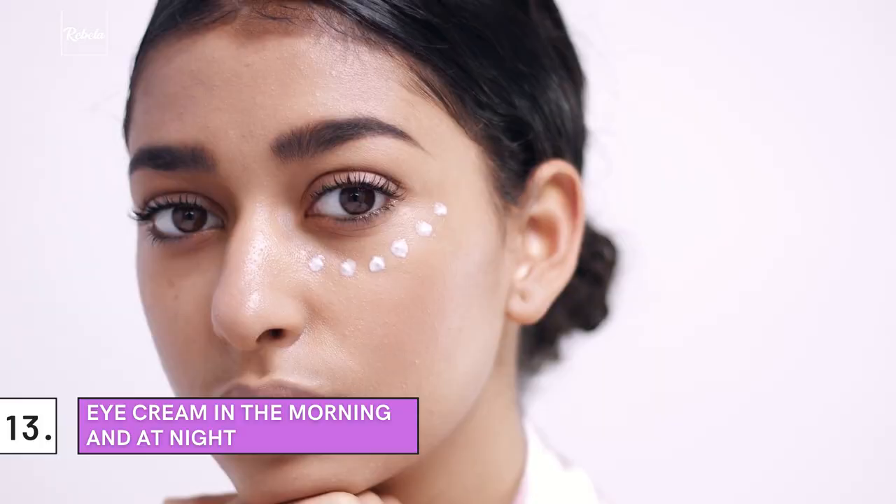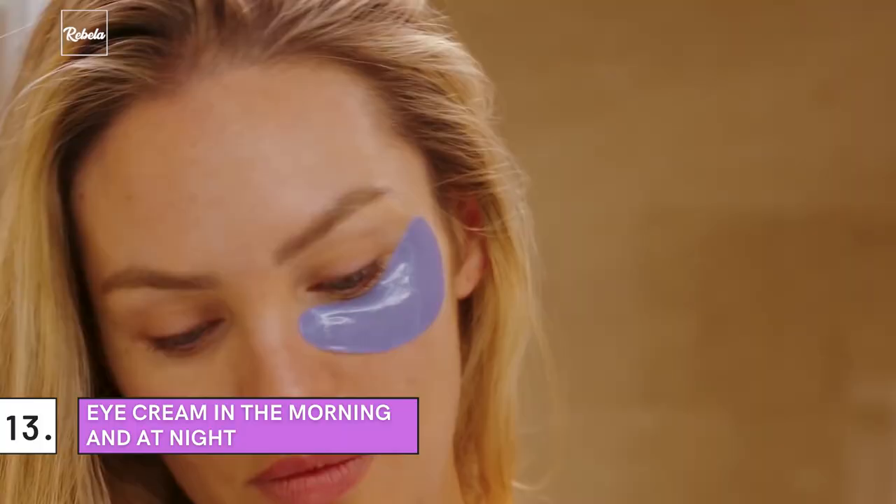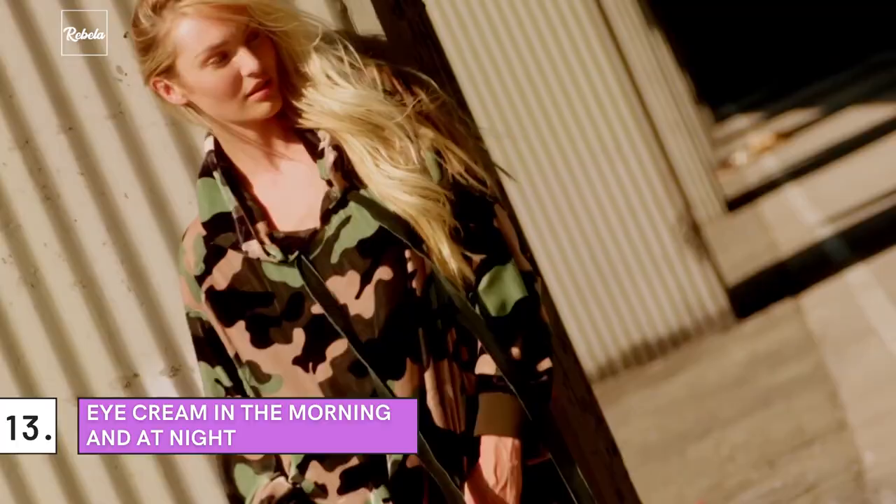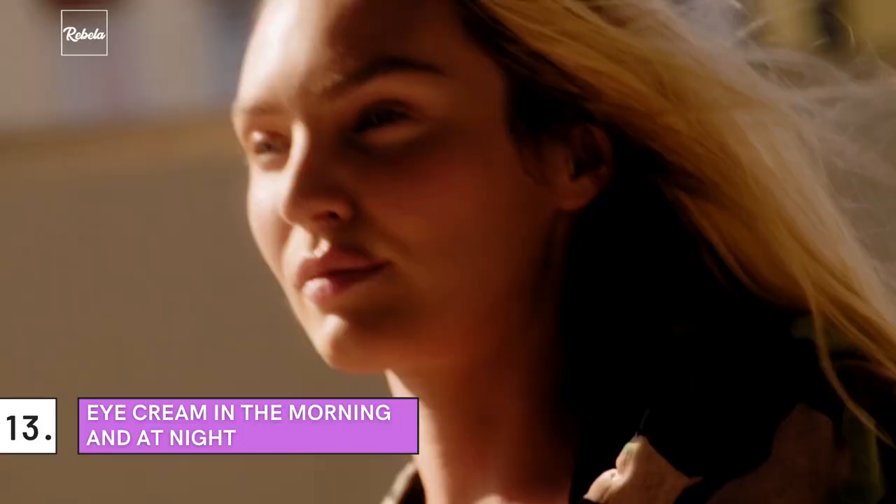Number 13: Eye Cream in the Morning and at Night. If there's one routine she never skips, it's applying eye cream. The model says she uses eye cream in both her morning and nighttime routines — after she cleanses and applies toner and moisturizer. Speaking of her eye treatment, she told Harper's Bazaar that she basically can't live without the Colbert MD Uplift Eye Serum.